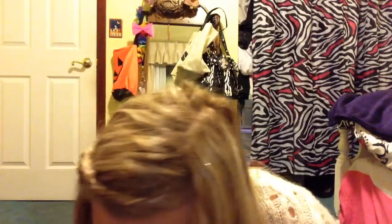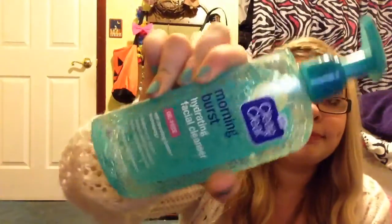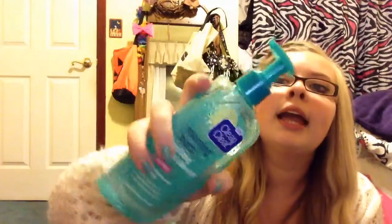The rest is all makeup-related stuff. The first thing I got is the Morning Burst hydrating facial cleanser with bursting beads - it's the light blue one. I ran out so I needed to get more.